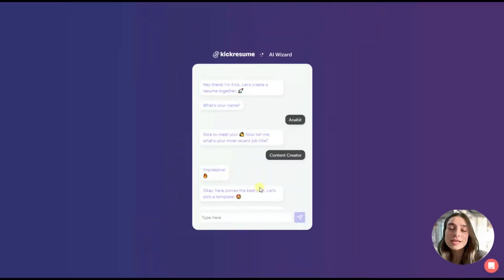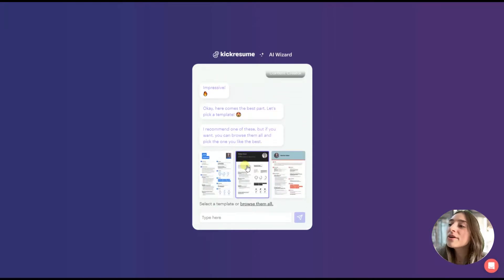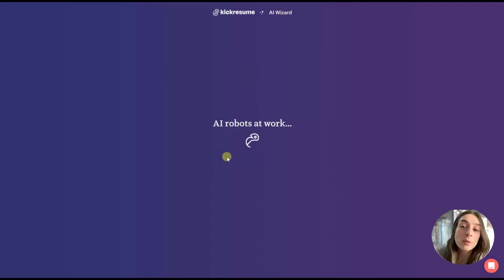This first tool is called Kick Resume. After you sign up or log in to your Kick Resume account, this dashboard will appear on your screen. This is the Kick Resume Wizard AI, and it will ask a couple of questions to make the process more personalized — like your name and your most recent job title, for example, content creator. After filling this in, it will bring some templates you can choose from. Let's choose the first one and see how it looks.